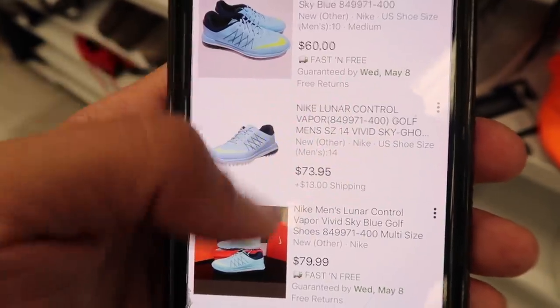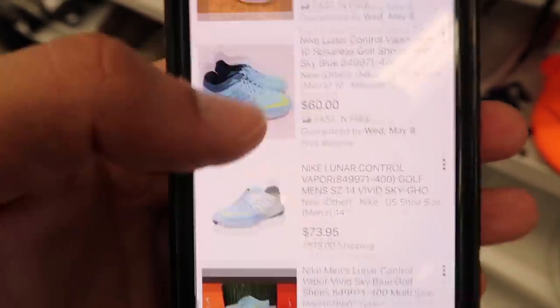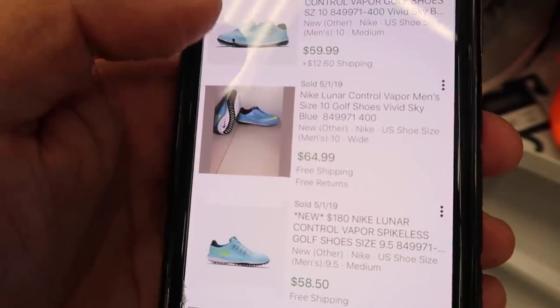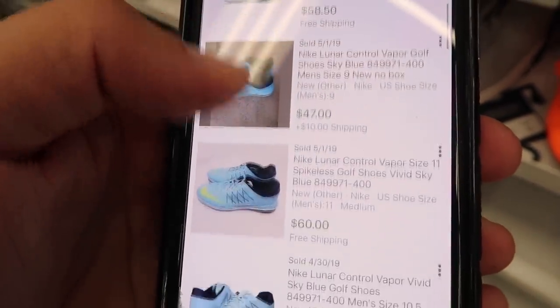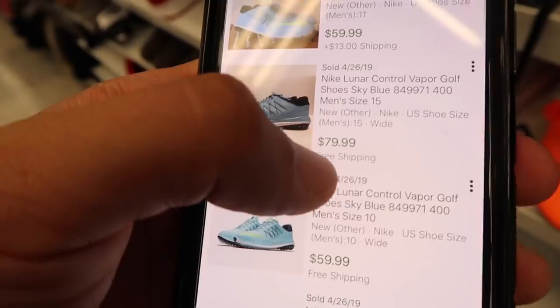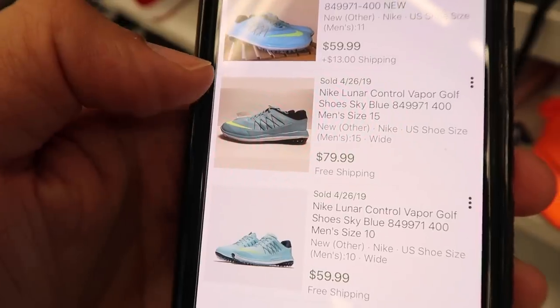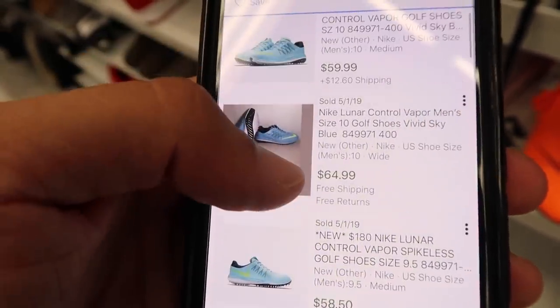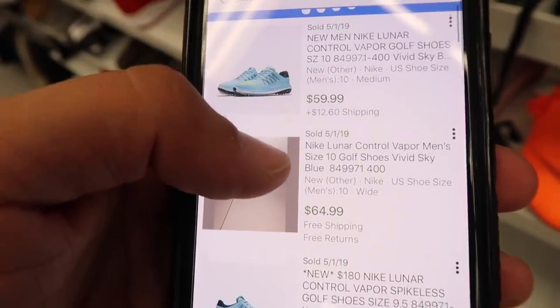Lunar Control Vapor golf shoes: completed sales showing $60, $60, $72, $60, $80. Size 15 and a size ten and a half available — 28 have sold. We're looking at a range between $60 to $80.